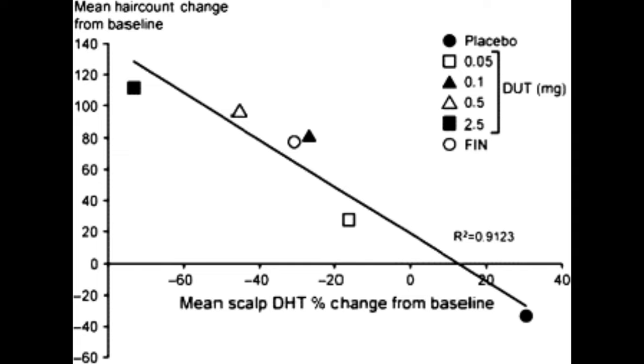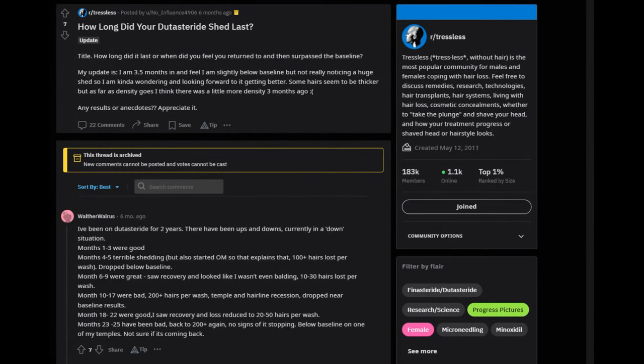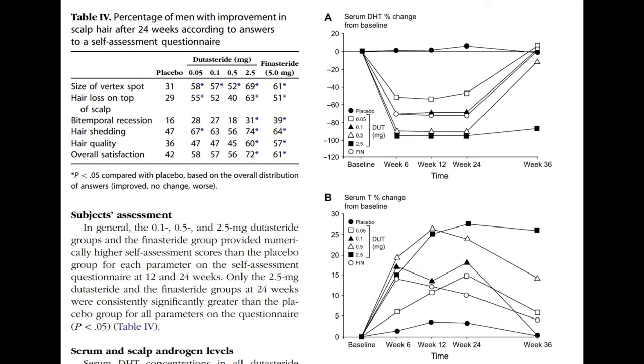For some people, this shedding can last for some months. For others, it can cause different parts of the scalp to shed at different times. It is definitely a jarring experience, but it doesn't mean the drug stopped working, as many folks online say when they claim dutasteride made their hair worse.